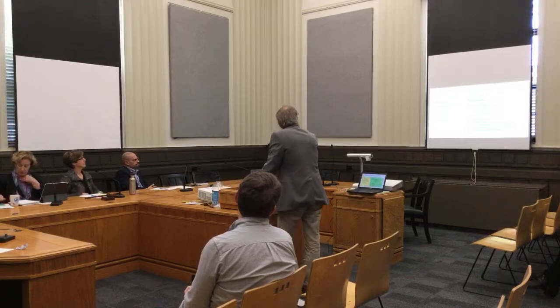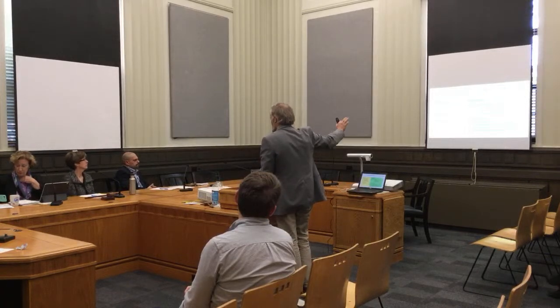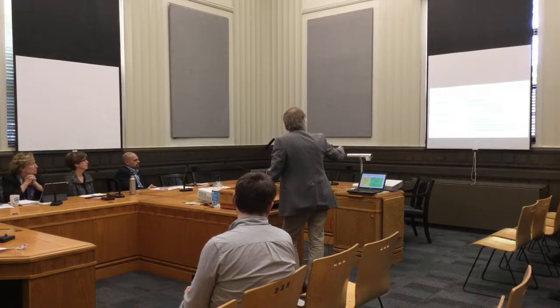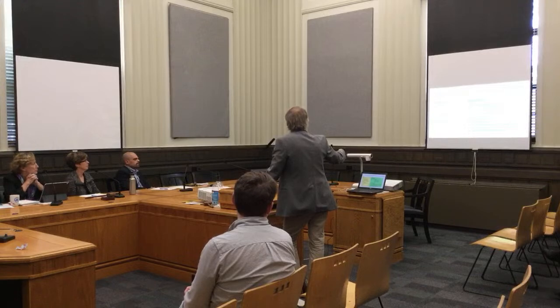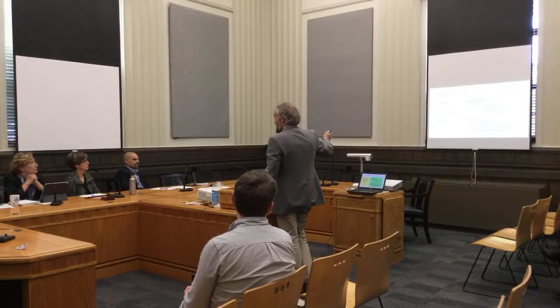For residential infill, these two blocks show the current regulation on the left and proposed on the right. The really broken part: the current standards say that open space required is 500 square feet per unit or 15% of the parcel, whichever is greater. It turns out the 500 square feet per unit is almost always greater — in some cases 35-40% of the parcel.